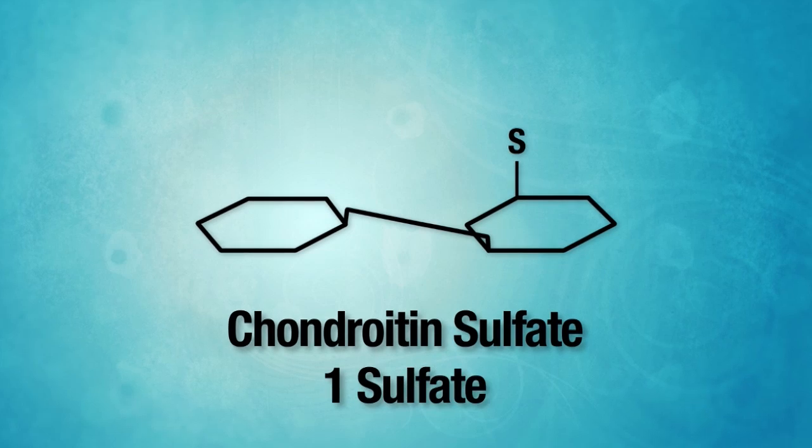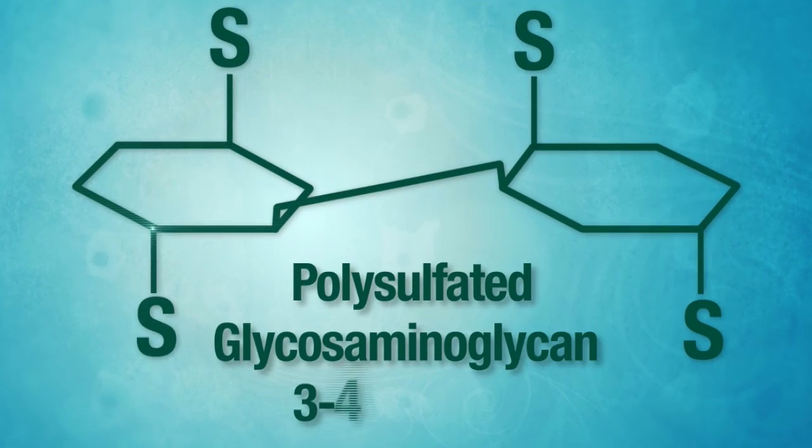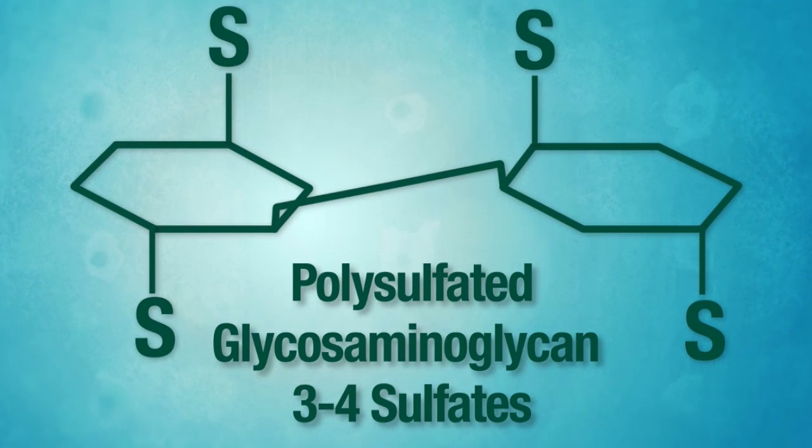During this process, extracted chondroitin sulfate is chemically transformed from a molecule with one sulfur attachment into a molecule with three to four sulfur attachments — thus the name polysulfated.